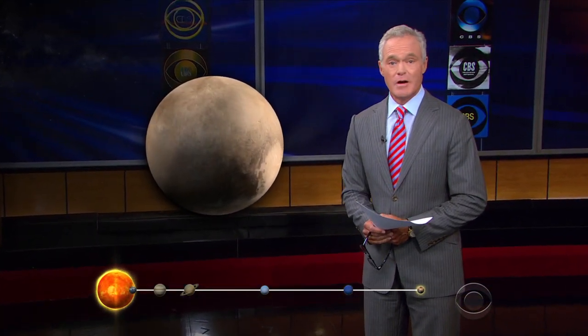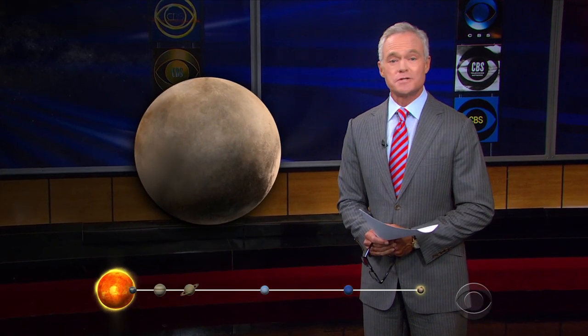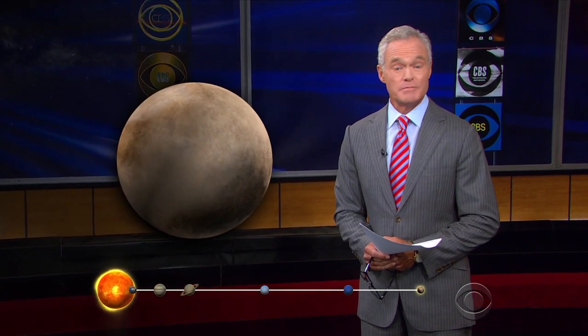It took 9.5 years at 31,000 miles an hour to cover the 3 billion miles before this tiny dwarf planet came into focus. Out here, our sun is just another star in the sky, although the brightest one.